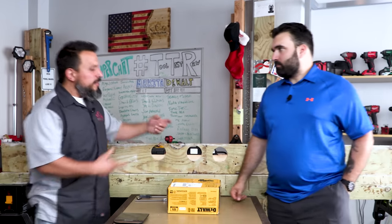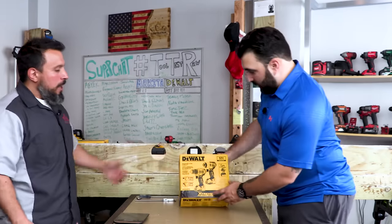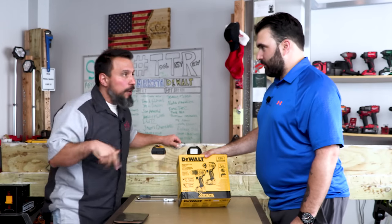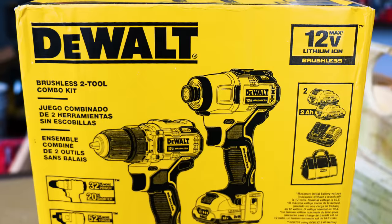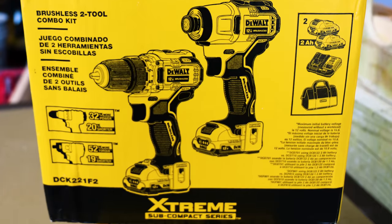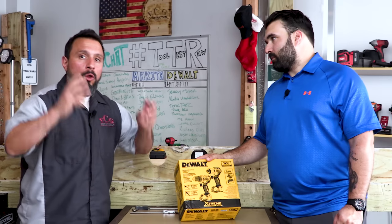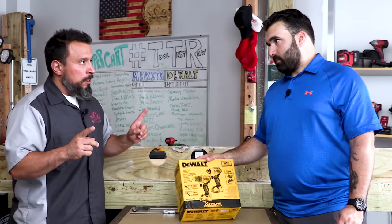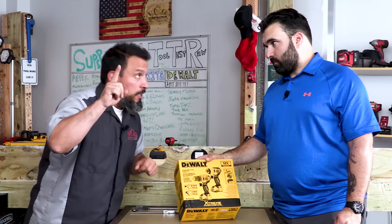We're going to read the box first before opening. For those tuning in for the first time, these are the DeWalt Extreme sub-compact series. DeWalt has decided to reinvent their 12-volt line of tools. Some of the specs on these tools, especially the impact driver, are pretty impressive on paper.